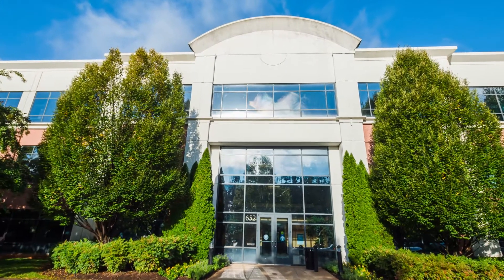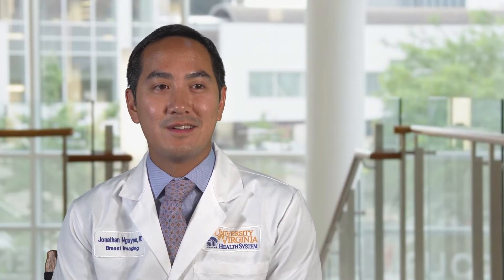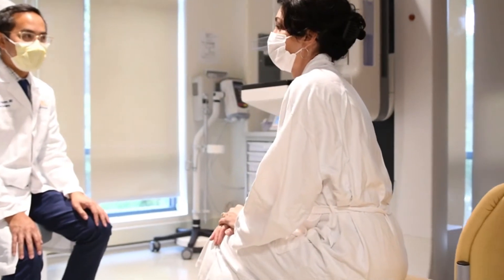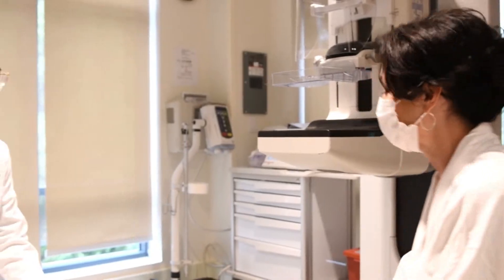You'll be spending your fellowship here at the UVA Breast Care Center in the Pantops area of Charlottesville. We have four mammographic units in the Breast Care Center, all with tomosynthesis or contrast-enhanced mammography capabilities. We also have four ultrasound units.